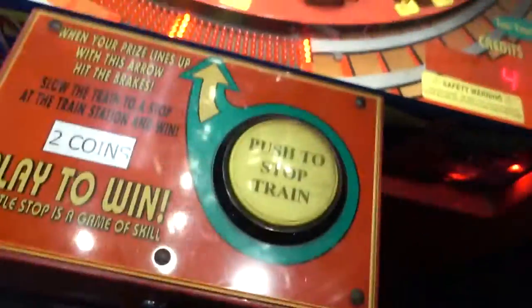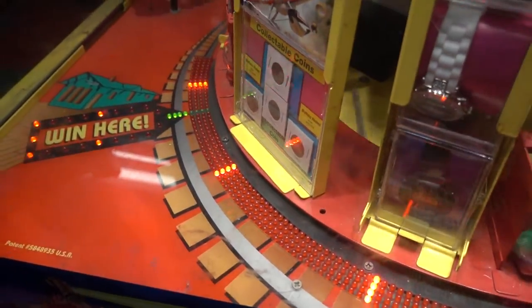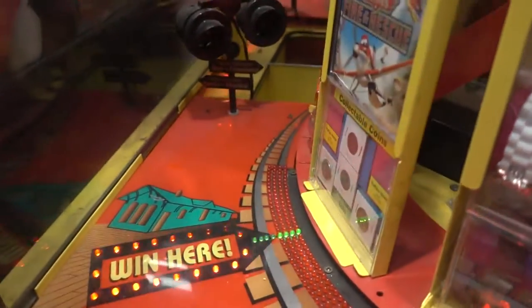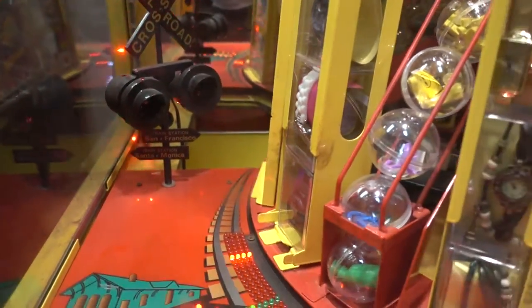Alright guys, here we go again with four more plays on Whistlestop. Let's see if we can get anything good out of this. Got some more money. Looks like some Indian pennies and Buffalo nickels.